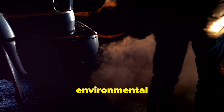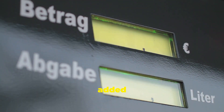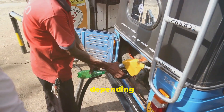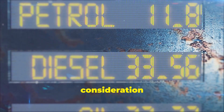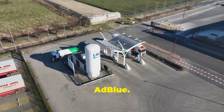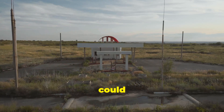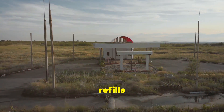While AdBlue offers significant environmental benefits, it's essential to acknowledge its limitations. One notable drawback is the added cost associated with using AdBlue. Vehicle owners must factor in the cost of AdBlue refills, which can vary depending on factors like vehicle usage and fuel efficiency — this additional expense can be a consideration for diesel vehicle owners. Another potential limitation is the availability of AdBlue. While becoming increasingly common, AdBlue refill infrastructure is not as widespread as traditional fuel stations, which could pose challenges for vehicle owners in remote areas or during long journeys.